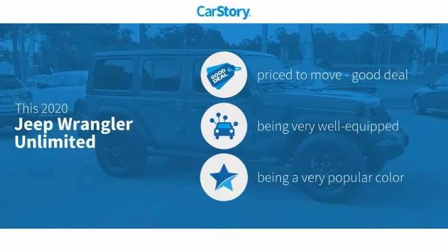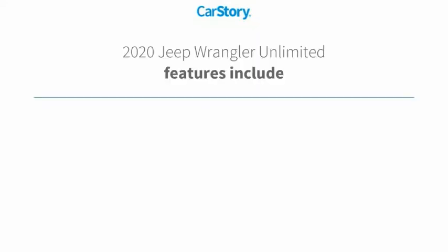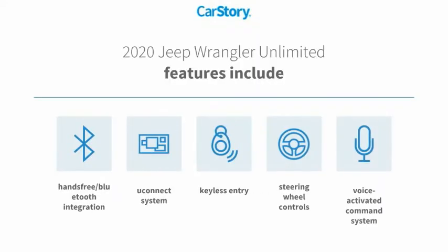Car Story Research indicates this vehicle as being priced below the average market price. Loaded with features, including keyless entry, steering wheel controls, voice activated command system, Uconnect system, and hands-free Bluetooth integration.